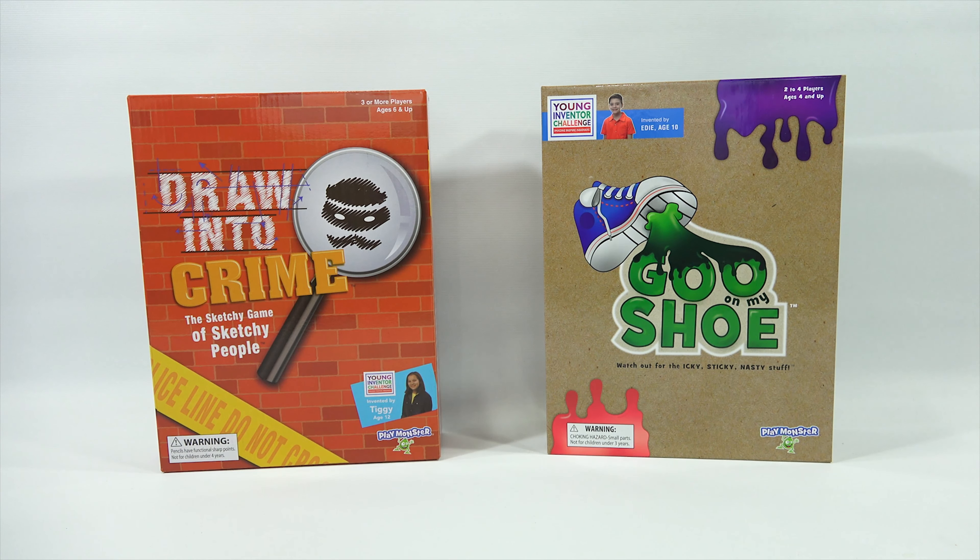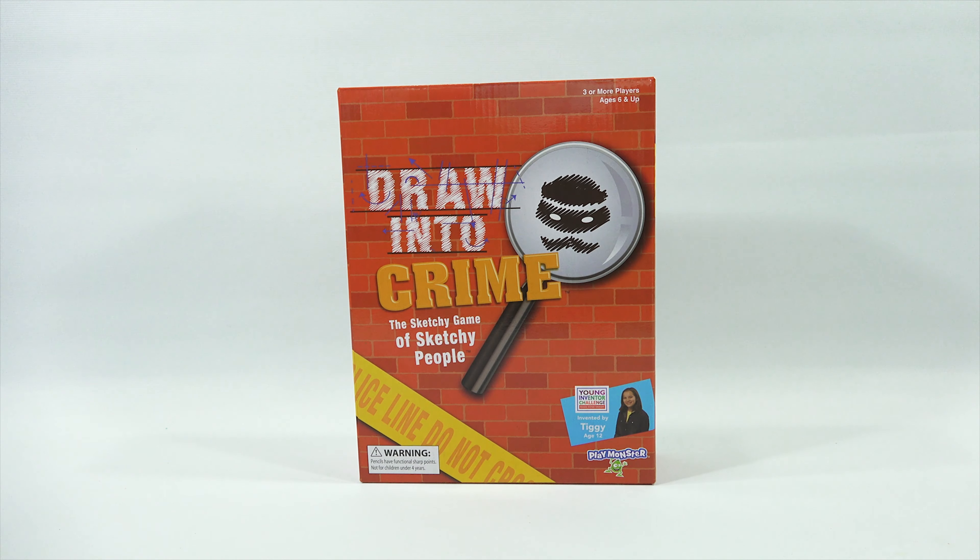You are now watching a Lucky Penny Shop product feature. Hey, it's Lucky Penny Shop. It's time for Elise and I to check out two games. But before we get into these two games, we need to say thanks to PlayMonster for sending us these unique and fun — hopefully fun — games. We will find out.